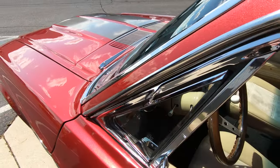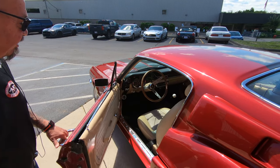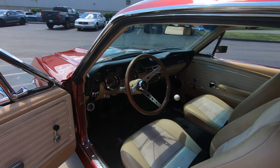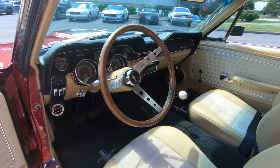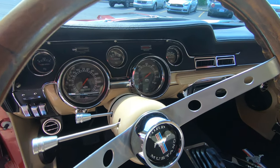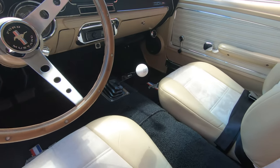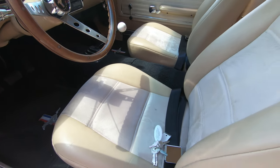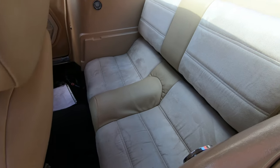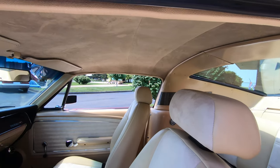We got 351 power under the hood, a five-speed in it, some custom interior in here looking sweet. We got the tilt column, the wood wheel, the five-speed Hurst shifter in there. Everything about the car just looks off the hook — just absolutely gorgeous. We got black carpeting in there looking good, and we got the fold-down back seat. She is a beauty. 68 Mustang Fastback looking sweet.